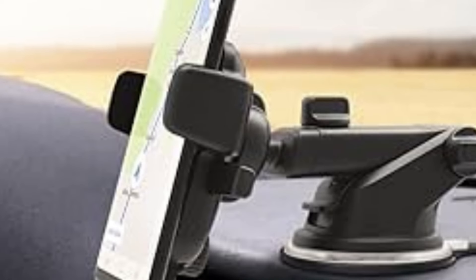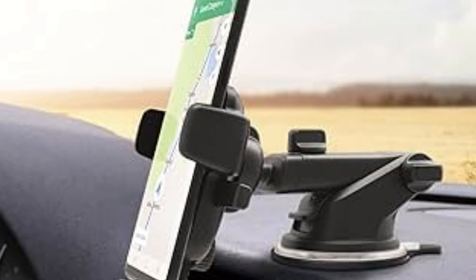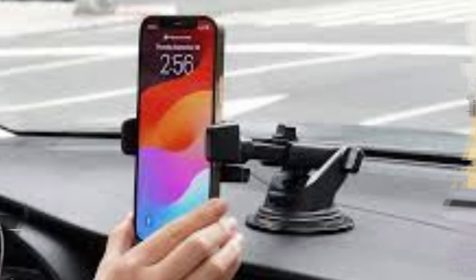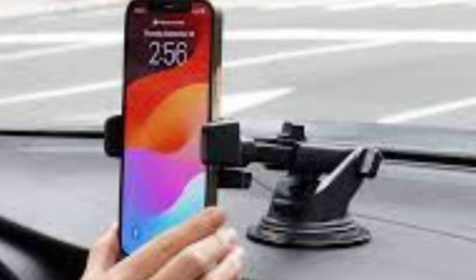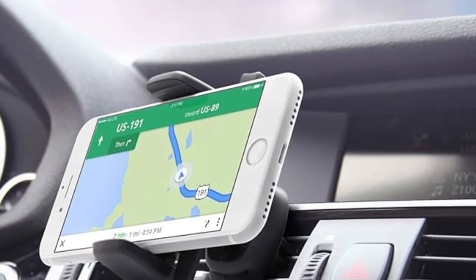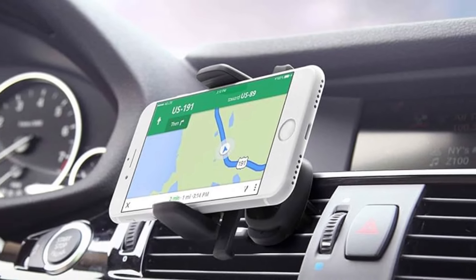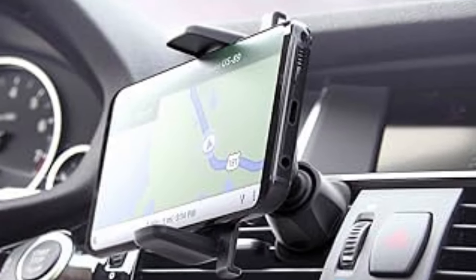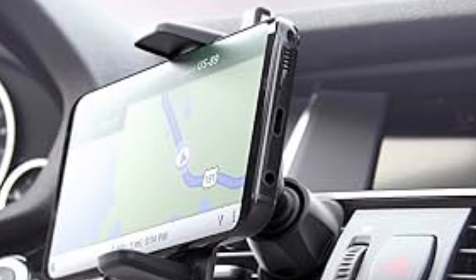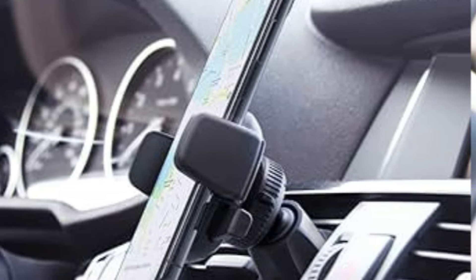It's compatible with a wide range of smartphones, from compact devices to larger models like the iPhone 14 Pro Max and Samsung Galaxy S23 Ultra. However, there are a couple of things to keep in mind. While the CD slot mount is a great use of space, it might not work for everyone, especially if you still use CDs. Depending on your car's dashboard design, this mount can sit a bit lower, which could obstruct access to some buttons or dials. On the flip side, the positioning keeps your windshield free of clutter and reduces glare that you might get from traditional dashboard or window mounts.